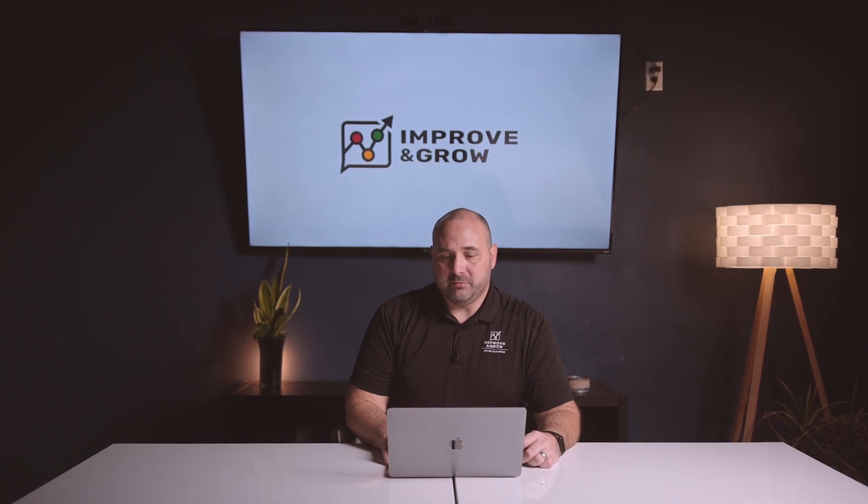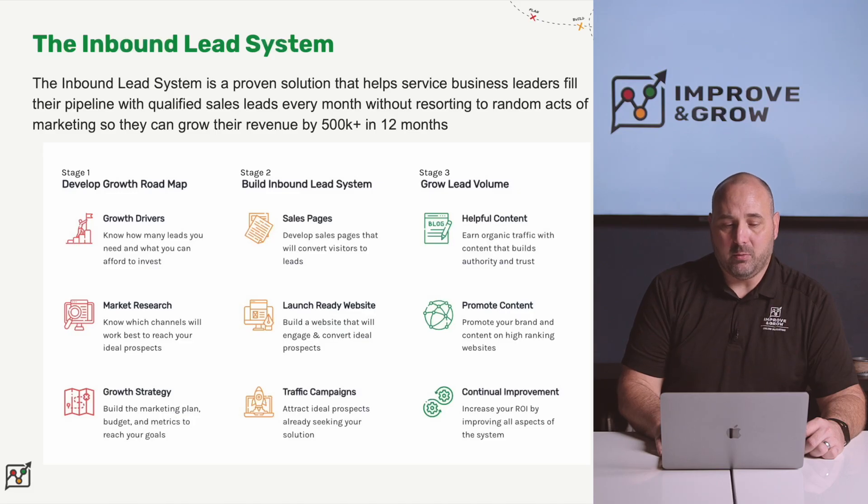This brings us to the inbound lead system — our proven solution for helping service business leaders fill their sales pipeline with qualified sales leads every month without resorting to random acts of marketing, so that they can generate at least $500,000 in revenue or more over the next 12 months. This proven approach has three main stages with nine total steps, and we're going to walk you through those right now.